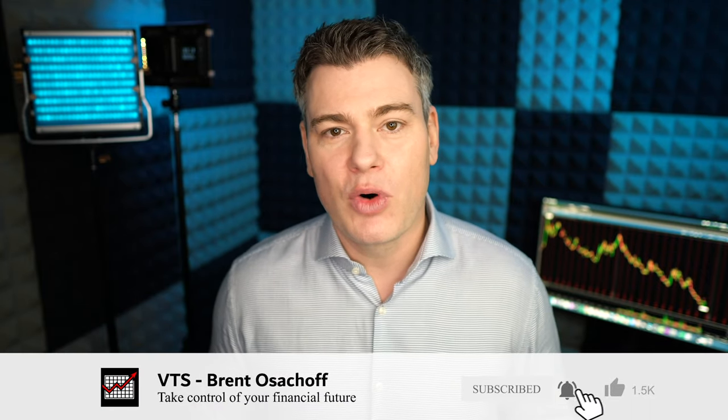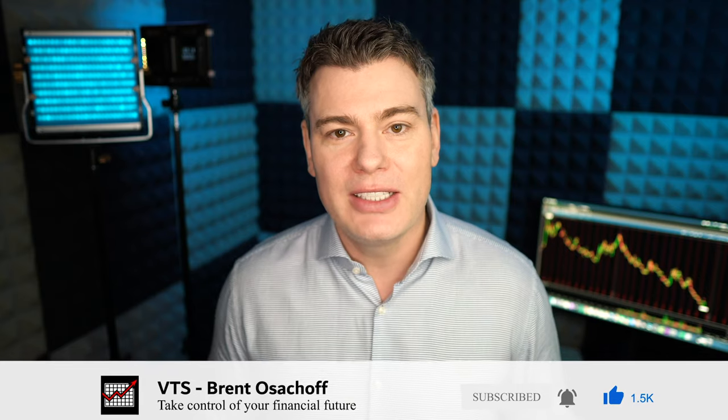So subscribe to the channel if you haven't already, smash that like button — it really does help with the YouTube rankings — and let's talk about the short vol trade.